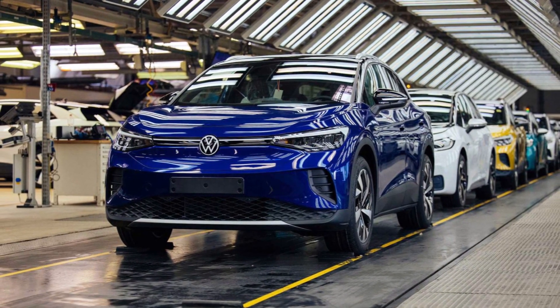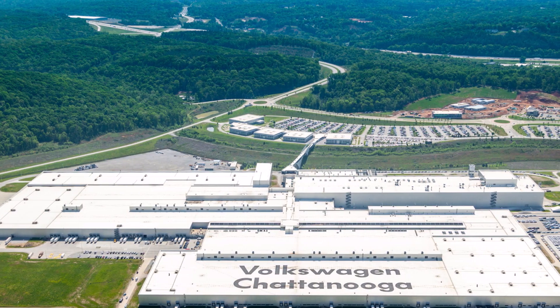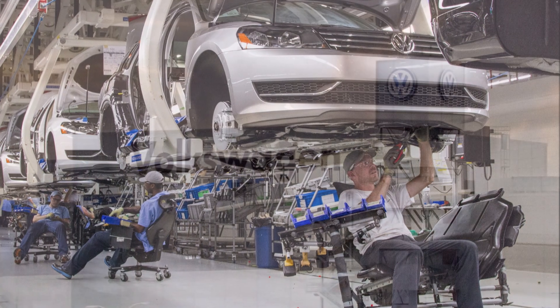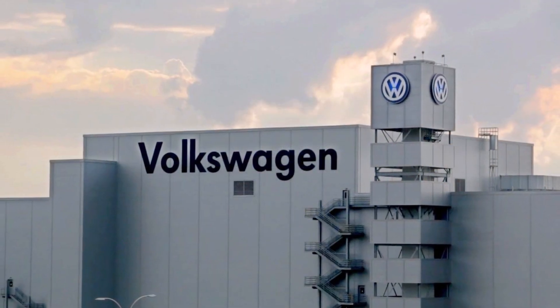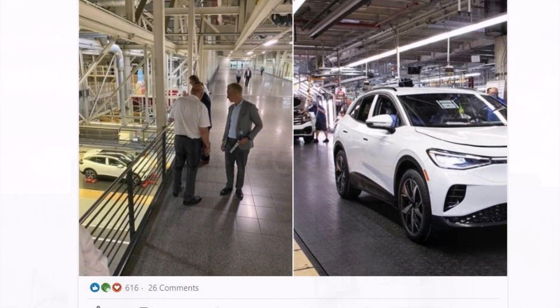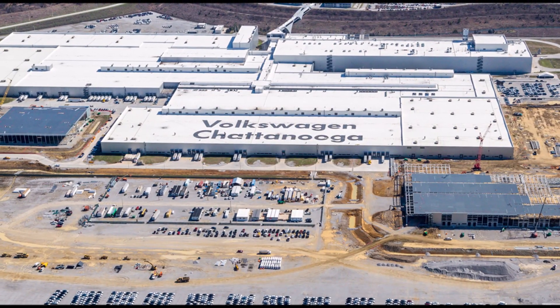Keogh said the pre-production units would help eliminate future bottlenecks in the production process, especially as fully assembled US-built ID.4 units will be ready for production in 2022. He also said: "This early model is a way for us to validate the build process, components, and procedures in advance of full assembly, which is scheduled to begin next year."